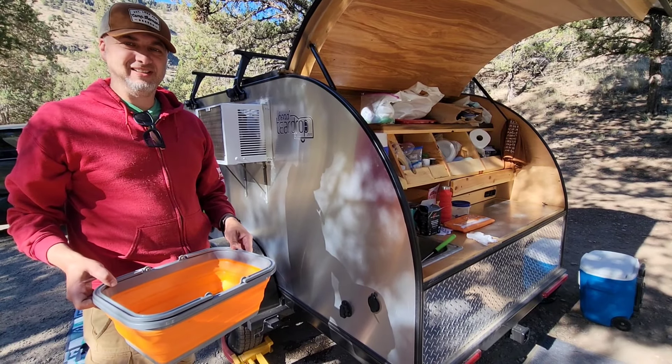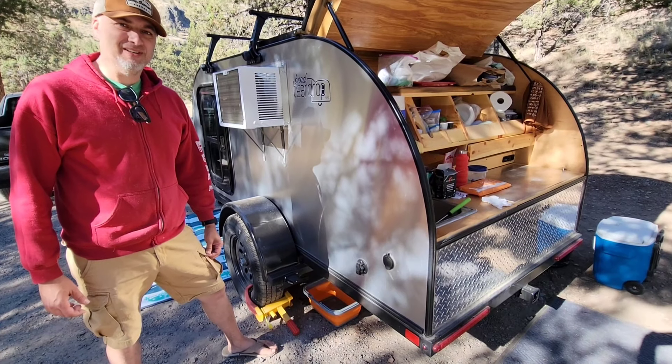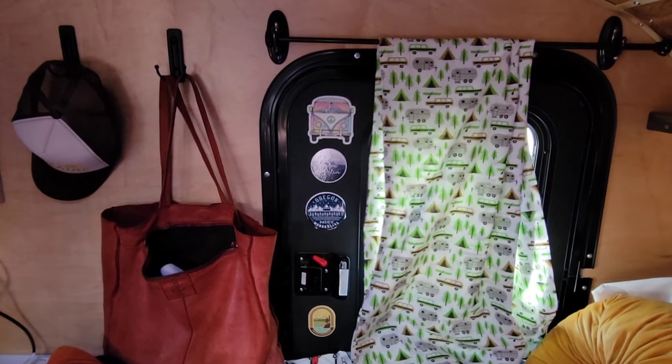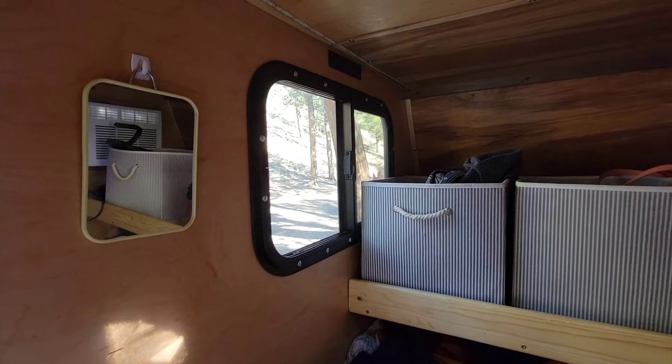After using this for a while we learned this bucket is a little too small, so if anybody's going to buy a Bent teardrop or a teardrop with a similar design I'd recommend getting a larger bucket. Adhesive hooks are our friends in a small space like a teardrop camper — we tried to utilize all the wall space.